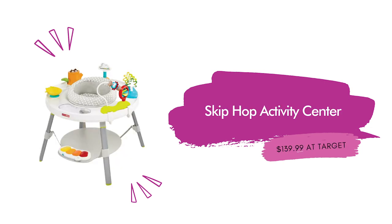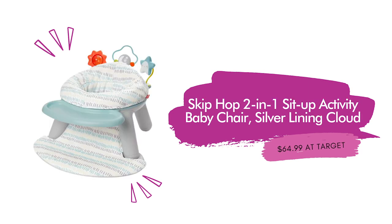Another item we have in our home and love so much that Kirsten and Tim bought one for their home because they could tell how much Bug loved it — the Skip Hop Activity Center for $139.99 at Target. It has three stages of use with over 25 developmental activities, and is perfect for babies four months and older, holding up to 25 pounds. Also by Skip Hop: the two-in-one sit-up activity baby chair, the Silver Lining Cloud, $64.99 at Target — a great activity seat for babies to sit up unassisted, with a rotating tray and toys and three toys that attach right to it.